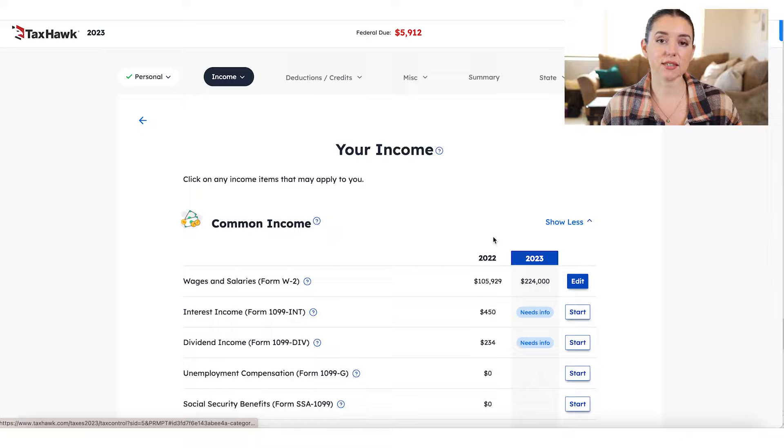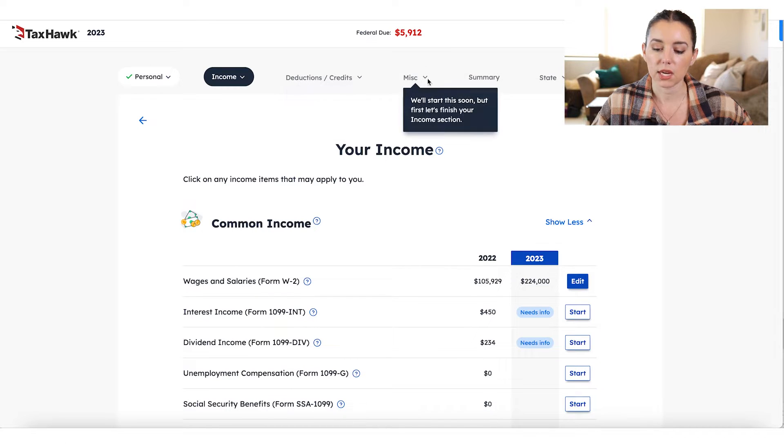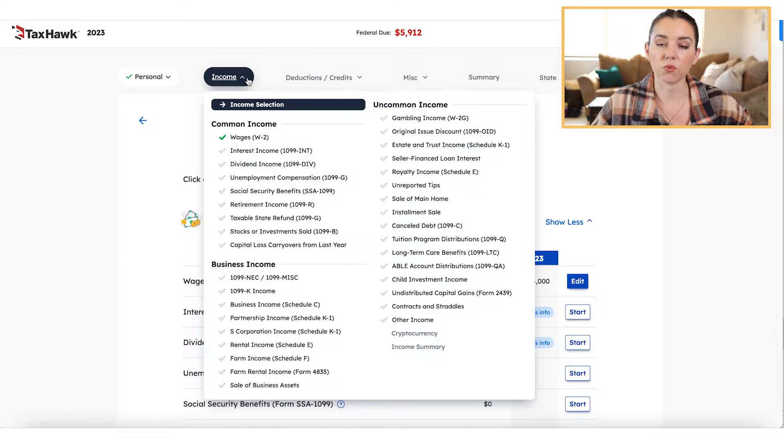Inside the TaxHawk dashboard, you're going to see sections of your federal tax return broken up into main categories: income, deductions and credits, miscellaneous, your summary, and your state return. The only thing about this software, similar to FreeTaxUSA, is that you can't click through to other sections until you complete the one you're in. Income is always first, and what I like is it's very visual — it gives you a menu of options and shows which ones you've completed with a green check mark, or items you haven't filled out with a hollow check mark.